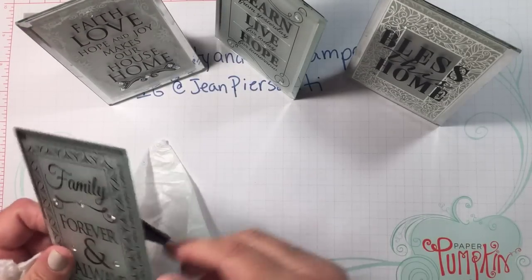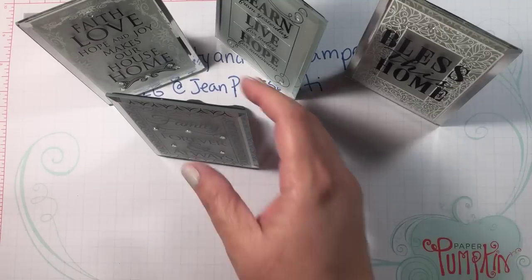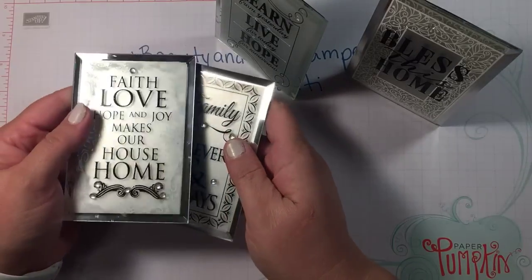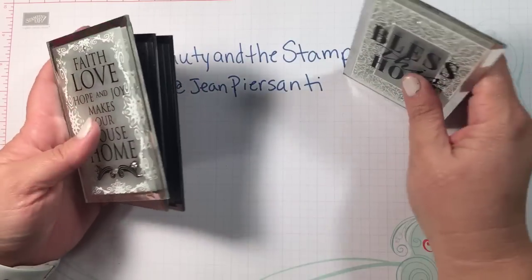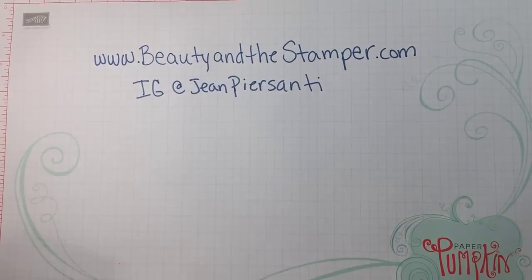I thought these were really cute. If you are not already subscribed, make sure you hit that subscribe button because you're not going to want to miss this really super cute DIY coming up.